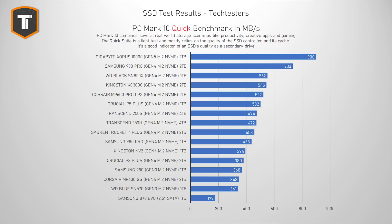Let's look at some more realistic results, starting with the PCMark10 Quick Test. This is a great benchmark for anyone that wants to add a second SSD to their system — a collection of different tests that replicate all those little light things we do with our PCs every single day, like looking at photos, opening documents, and so on. Gigabyte does great here. With an average result of 900 MB per second, it is over 20% faster than the 990 Pro.